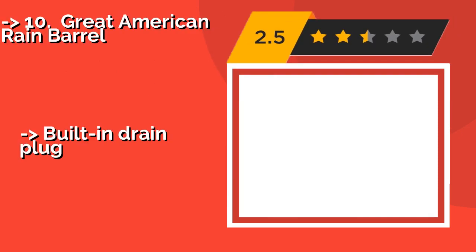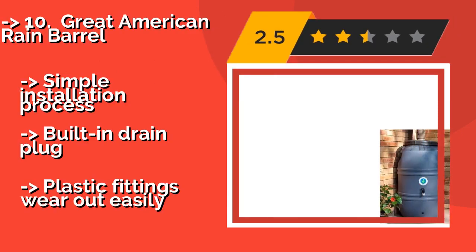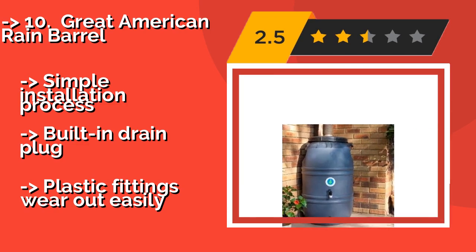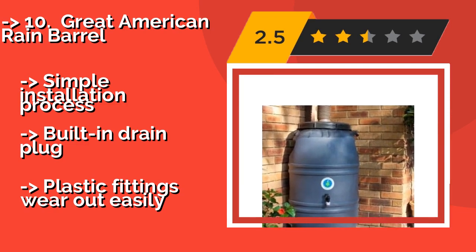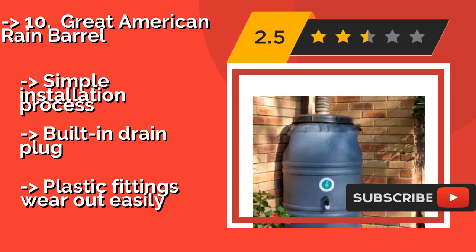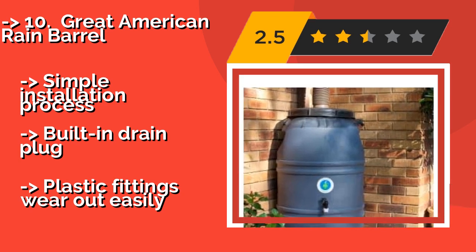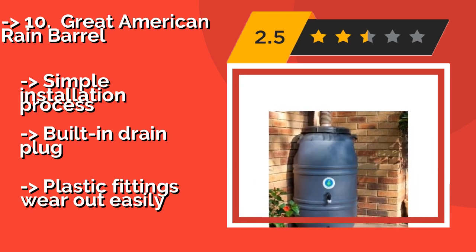Designed for superior capacity, the Great American Rain Barrel, about $90, stores up to 60 gallons of runoff. Its thick inner walls are designed to keep it rigid and improve its durability. But the container isn't food-grade, so it's not suited for a potable supply. Simple installation process, built-in drain plug, but plastic fittings wear out easily.